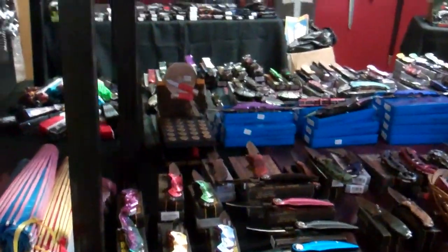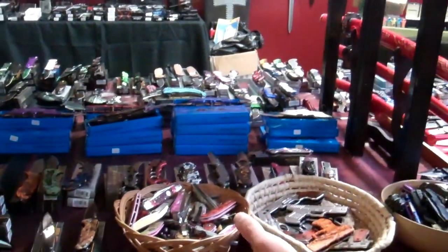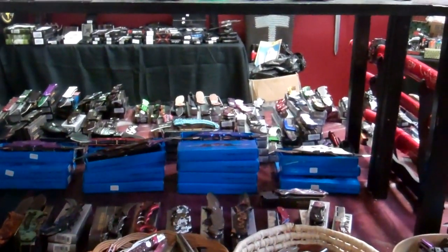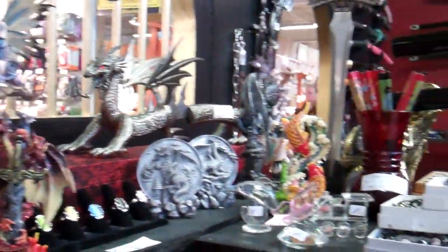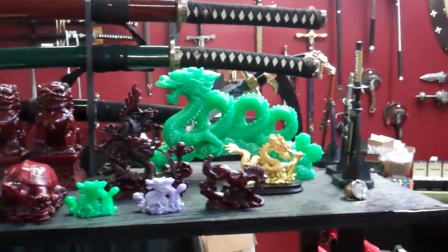Here we have our table of $10 knives — basically some manuals, some automatics, some spring-assist knives. We also have some beautiful statues, figurines, baubles, trinkets, and jewelry. There's still a lot of pretty stuff that we can display and give you guys for a great price.